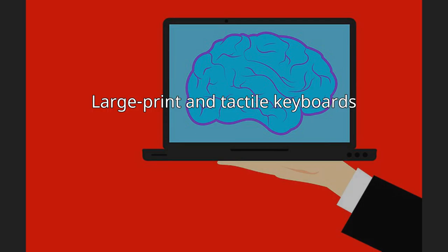A large print keyboard has large letters printed on the keys. Round buttons at the top can control software to magnify the screen, zoom in, change the background color, or make the mouse cursor larger. Bump dots installed on the keys help the user find the right keys in a tactile way.